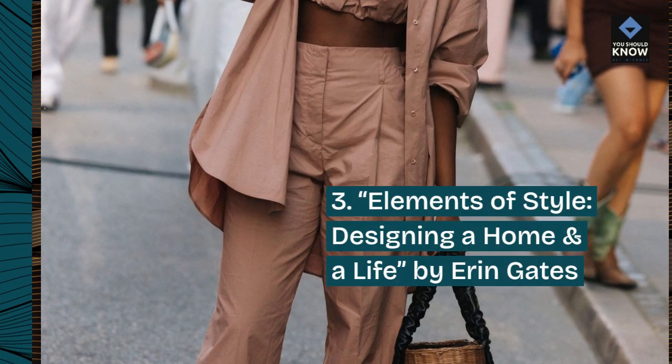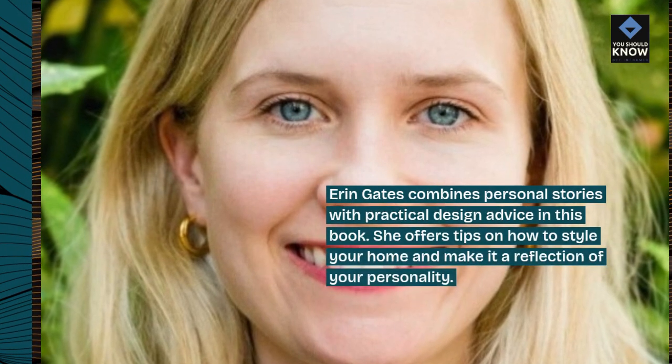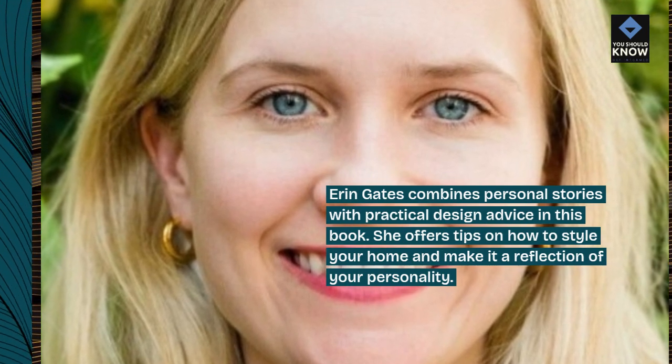3. Elements of Style – Designing a Home and a Life by Erin Gates. Erin Gates combines personal stories with practical design advice in this book. She offers tips on how to style your home and make it a reflection of your personality.